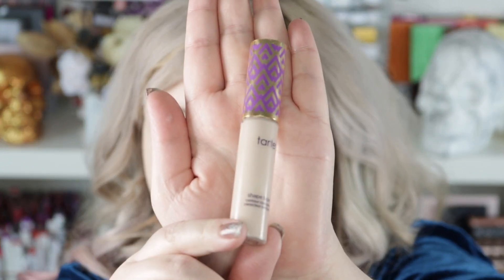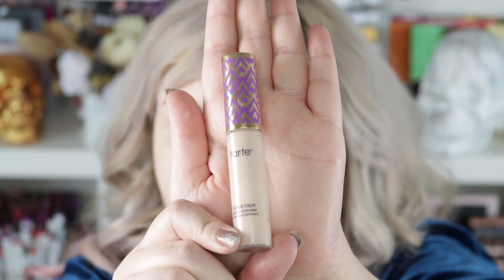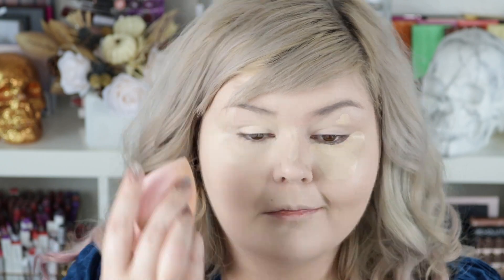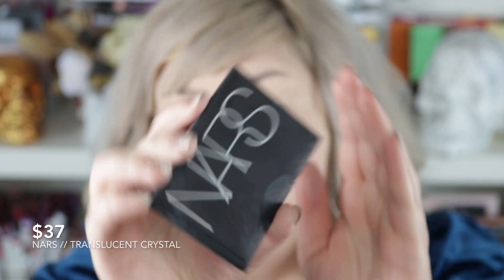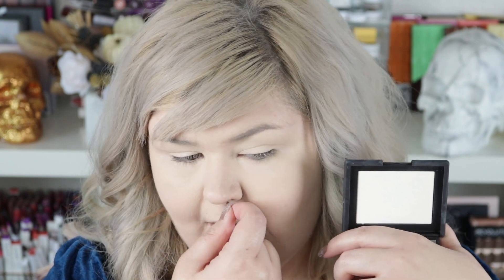For concealer I probably have more expensive options, but I'm just going to go with the Shape Tape because it is tried and true and we know it's gonna be good. For powder we're going to use the NARS Powder in Translucent Crystal — I have not used this in forever. I remember Vintageortacky said it was amazing and I never really got into it, but we're going to give it a go today. I'll just put this on my neck, the perimeters of my face, and my nose.